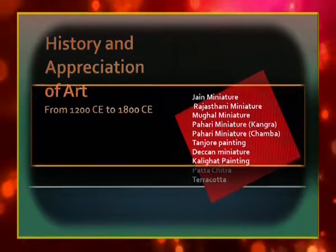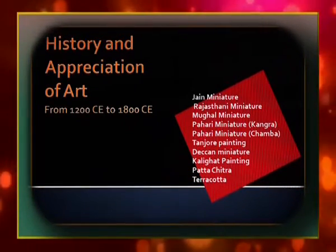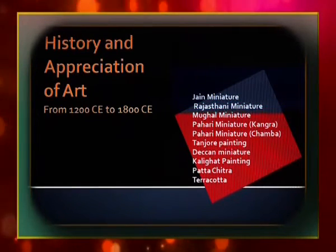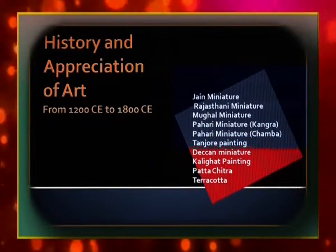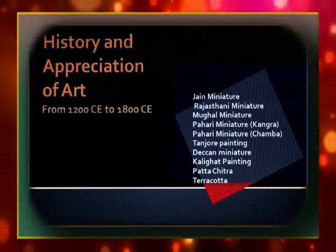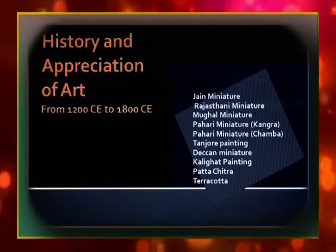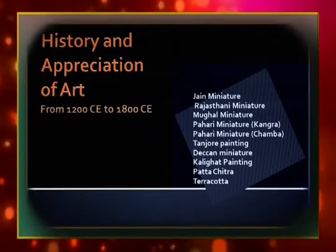History and appreciation of art from 1200 to 1800 Christian era. The development of art and architecture from the 12th to 18th century remained very insignificant due to the decline of powerful Hindu rulers. Muslim rulers became powerful but had very little interest in sculptural art, so more emphasis was given to the art of painting in the form of illustrated manuscripts. The manuscripts of this period belonged to Hindu, Jain, and Buddhist traditions.